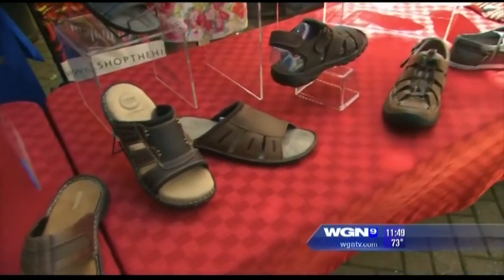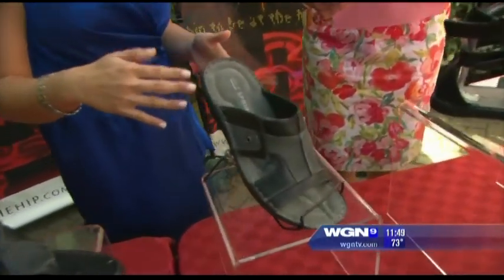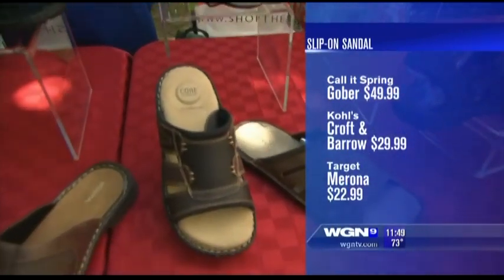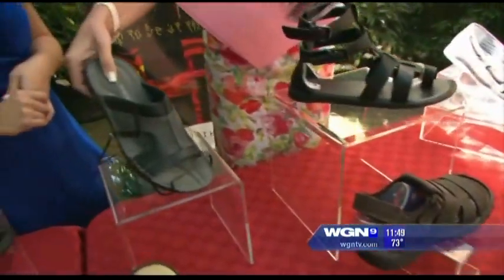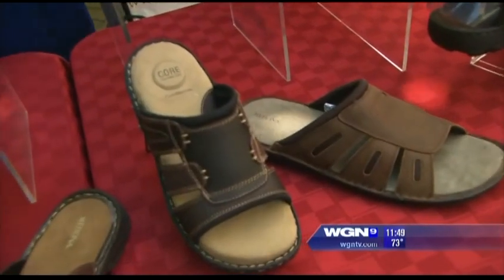And then for the guy who doesn't like something in between his toes, the leather slip-ons are great. These are about $49.99. You can go to Kohl's and get it a little bit more affordable, about $30. Lastly Target, most affordable pair I found for about $22. The ones that are a little more expensive seem to have some real nice cushion in them, which is great. And actually these from Kohl's do too, because I know guys love comfort.